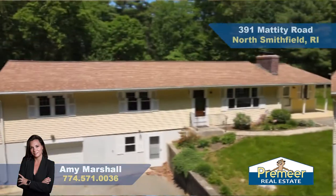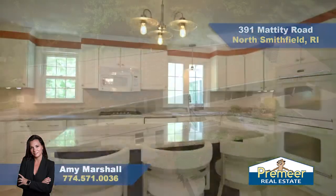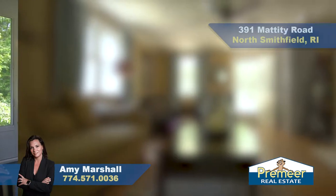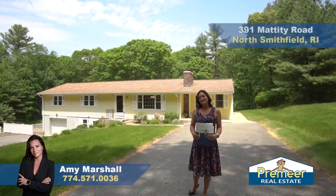You have a beautiful three-bed, two-and-a-half bath house. You have over 2,500 square feet — 2,100 up and 400 finished in the lower level. We are located close to 295 and right off of Route 7. Why don't we take a look on inside.